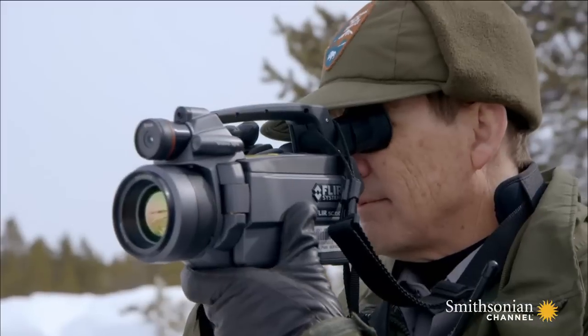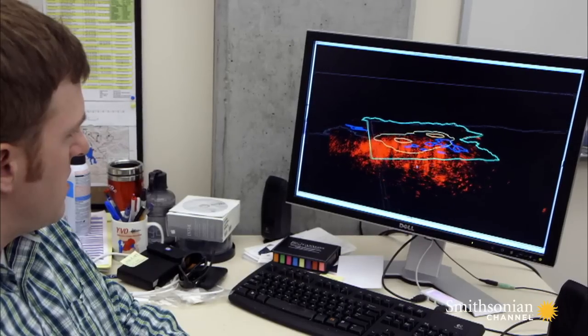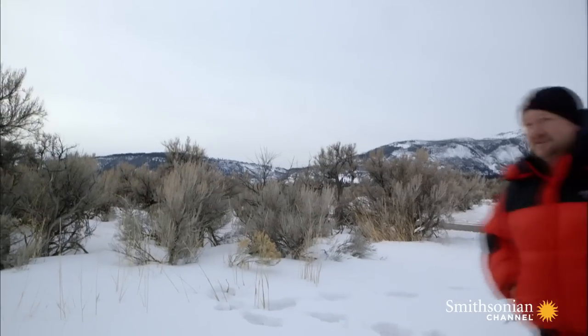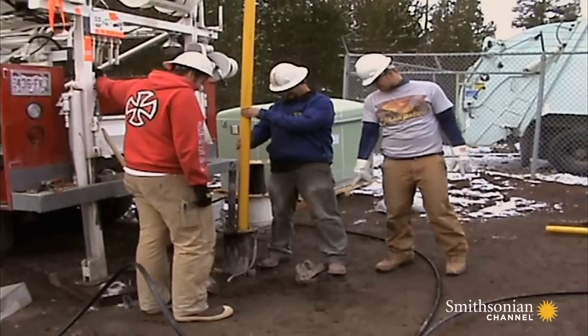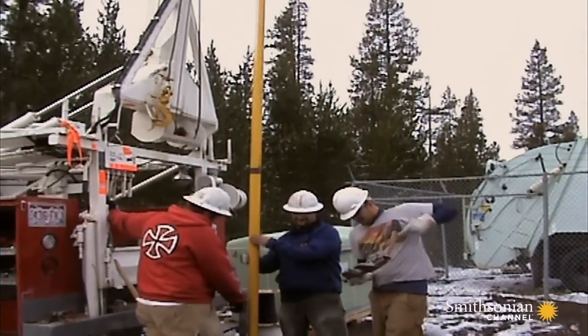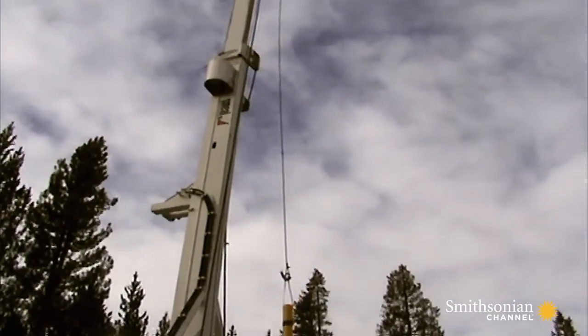Since then, scientists have kept a close eye on the Yellowstone caldera, watching for unusual activity. Geophysicist David Minson is trying to decipher strange signals coming from Yellowstone Lake. These signals are picked up by instruments buried under the lake, far beneath the Earth's crust. Minson and his team couldn't believe the readings they got.